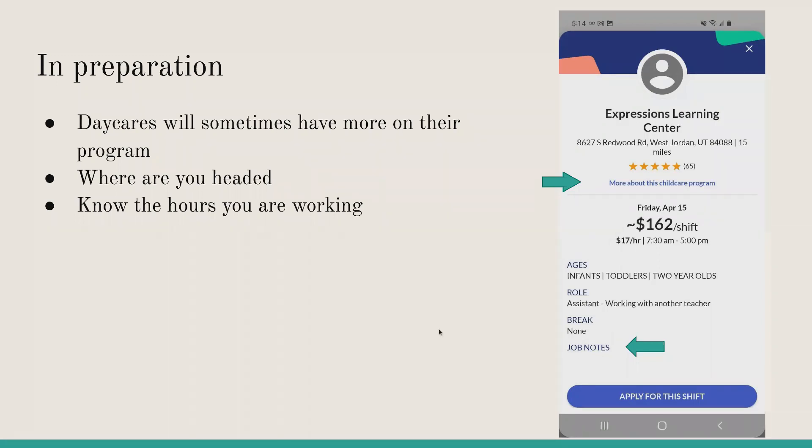You'll want to know things like where you are headed — the address will always be at the top. You'll also find how many hours you will work. This is where you can find everything. There's also a messaging section where you can reach out to daycares.